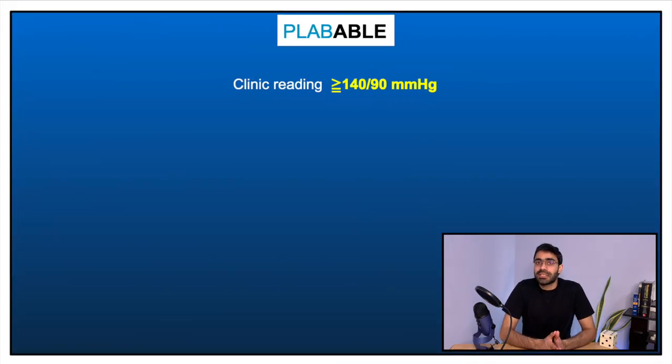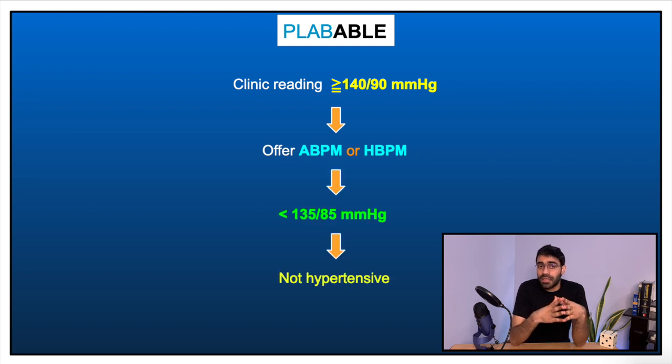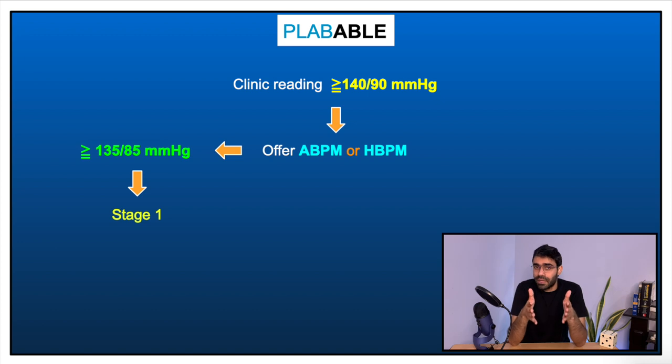To clarify further, consider a patient who walks into your clinic with a blood pressure of more than 140 over 90 mmHg. We do not straight away label this patient as hypertensive — we send them home and offer ambulatory blood pressure monitoring or home blood pressure monitoring. ABPM is the better option. If their ABPM comes back less than 135 over 85, we do not label them as hypertensive; if it is 135 over 85 or more, we classify them as stage 1 hypertensive.